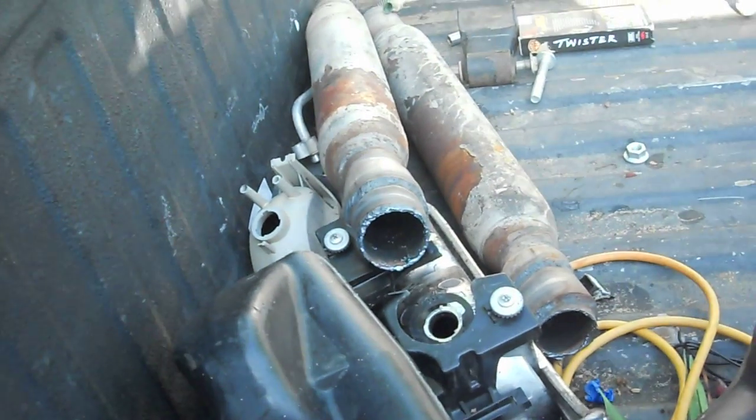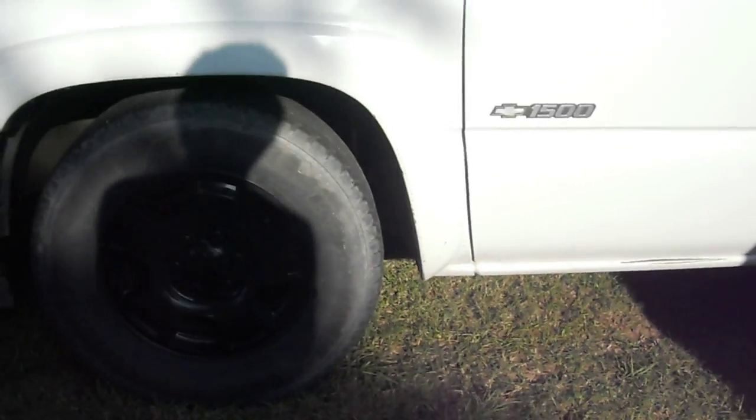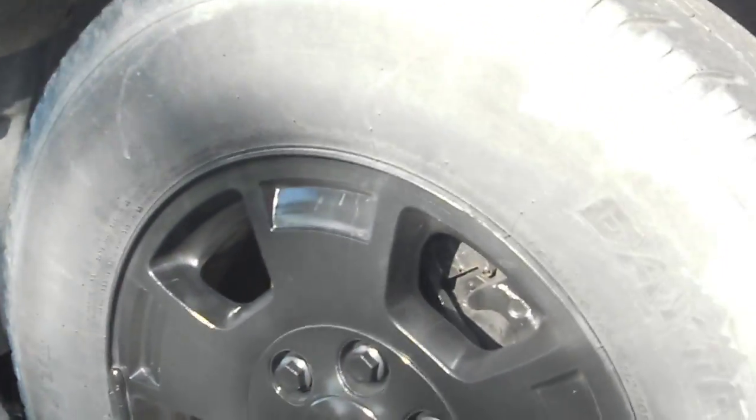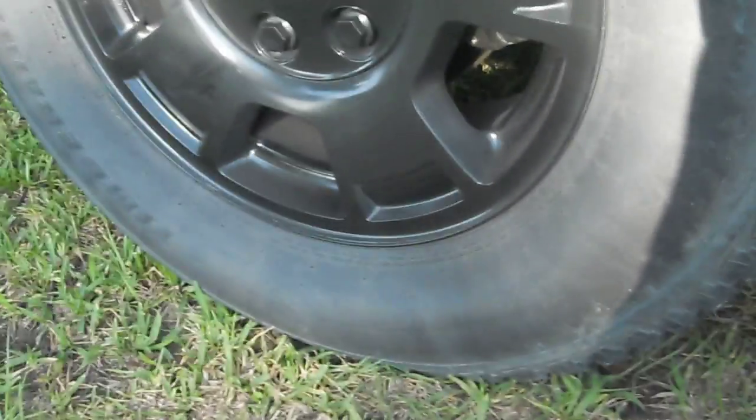Well guys, my mufflers are gone — I traded them for a stereo actually. My friend had been asking about them and I wanted a stereo. I already have one now because I went ahead and bought one, but the one in my truck now is a single DIN. I traded the mufflers for a double DIN Pioneer mixed-track, or whatever it's called. Anyway, I went ahead and took my mufflers off, and I wanted my truck louder anyway.